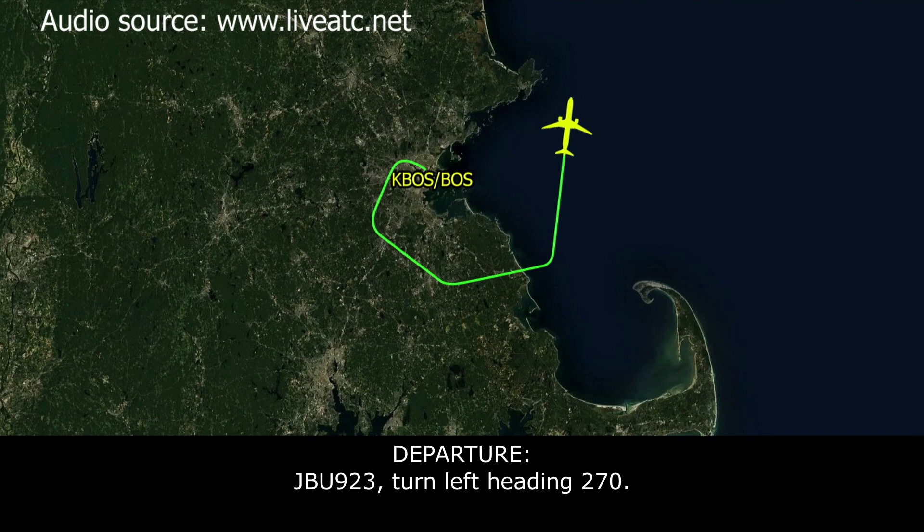ATC: JetBlue 923, turn left heading 270. JetBlue 923: 270, JetBlue 923.